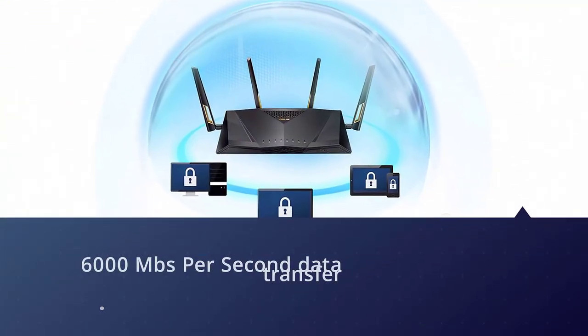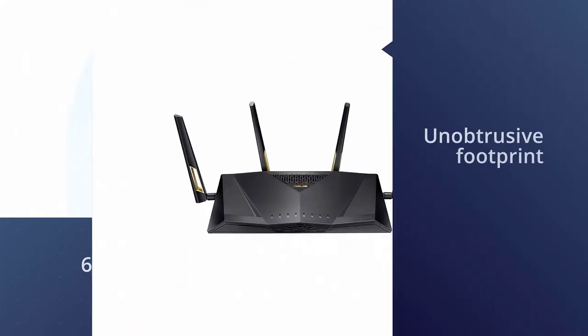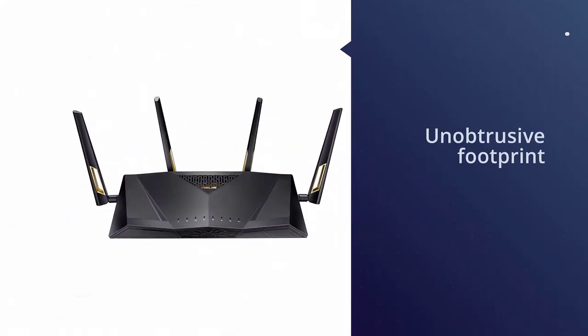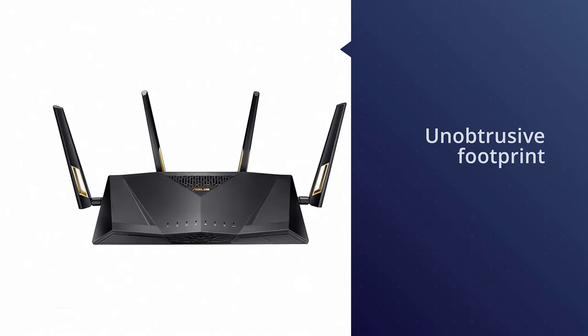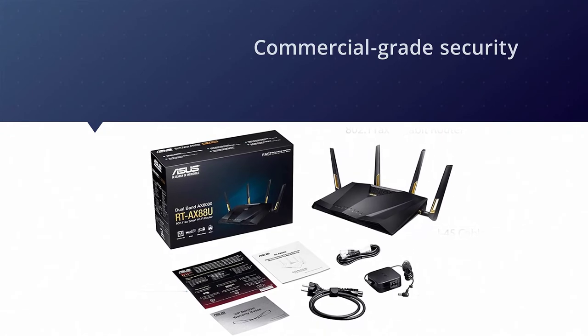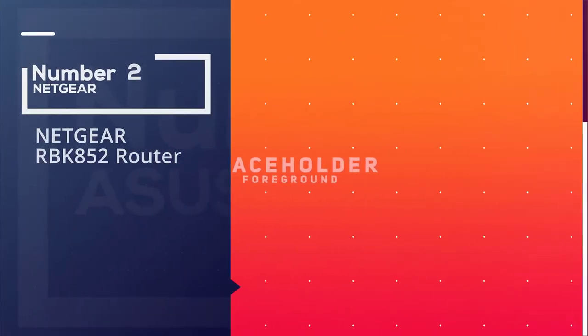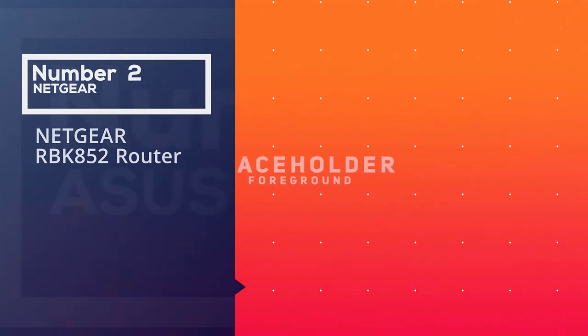You might be hard pressed to tell the RT-AX88U apart from its older sibling, since ASUS has retained the same unique design — which we kind of like for its lower profile look compared to some of ASUS's more behemoth gaming routers. Measuring in at 11.8 inches wide by 7.4 inches deep, it sports an unobtrusive footprint.